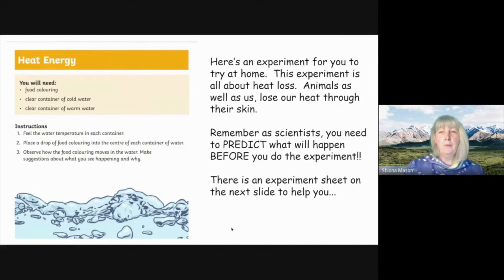Now that you've had a look at the link, let's do an experiment. You're going to need some food coloring and a couple of containers of clear water — some warm water and some cold water. Remember to keep everything the same, and as scientists we always write up our work. Do a prediction first, as usual — you need to predict what's going to happen first.